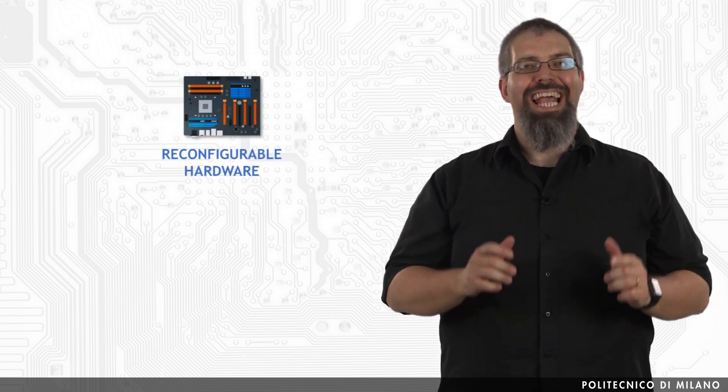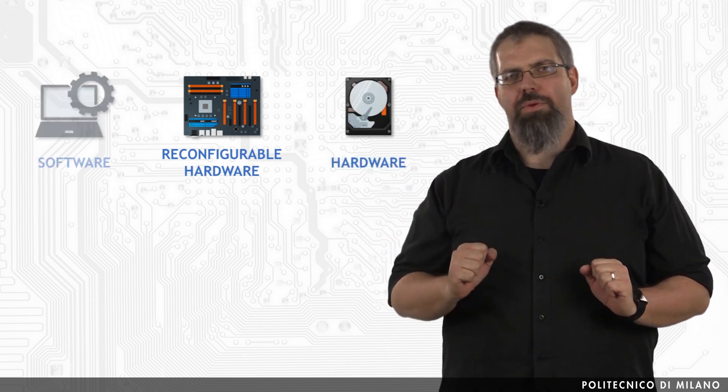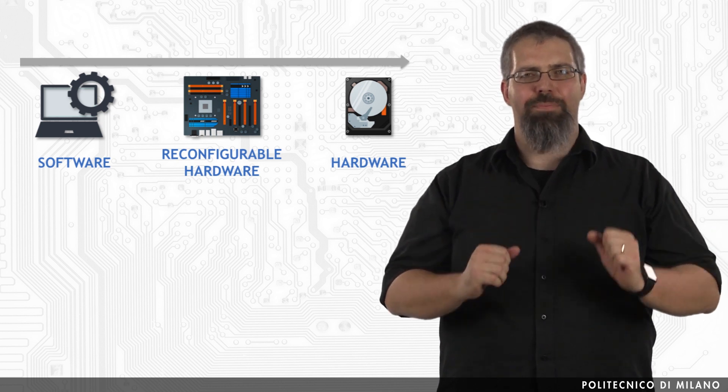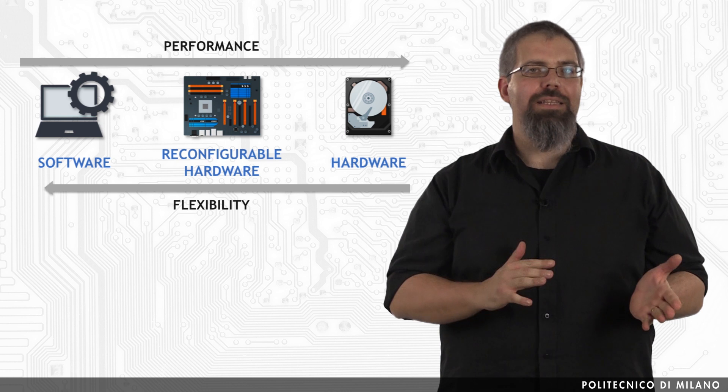Caterine Compton is providing us a different definition. According to what can be found in her survey, we can see reconfigurable computing has intended to fill the gap between hardware and software. This gap is filled by achieving potentially much higher performance than software, while maintaining a higher level of flexibility than hardware.